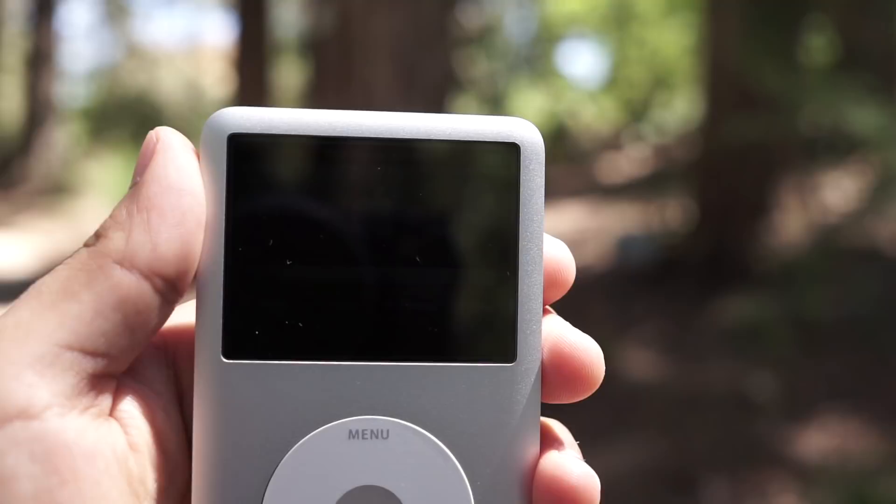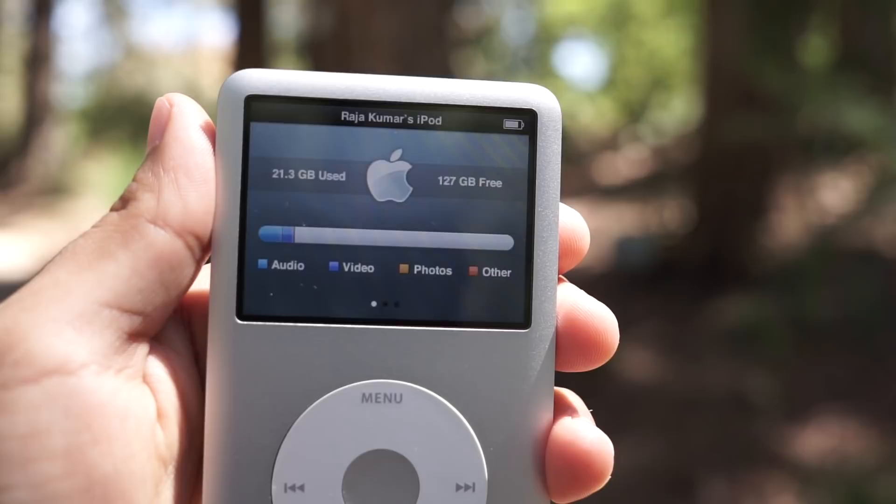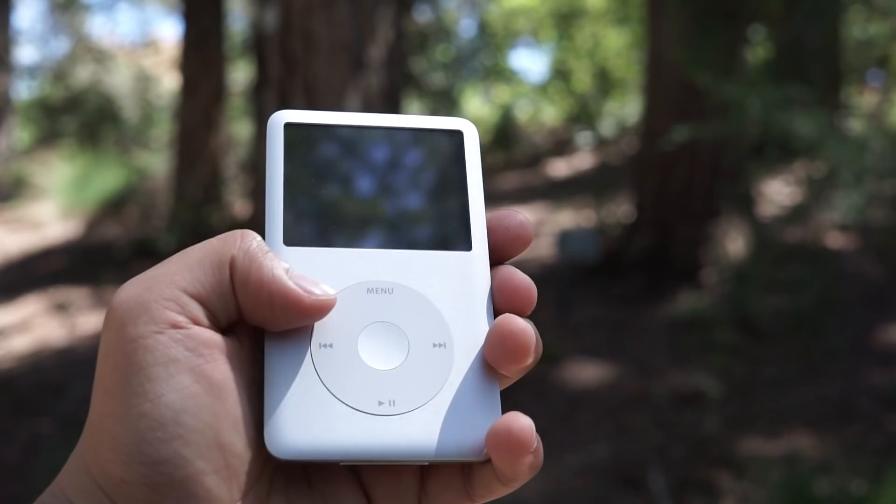This is the fabled 160GB 7th generation iPod Classic that I've owned since day one. This iPod is covered with an anodized aluminum faceplate while the back is the original chromed steel. If you've ever owned or seen one of these, most likely it's scratched to hell. Mine has spent its entire life in a case.